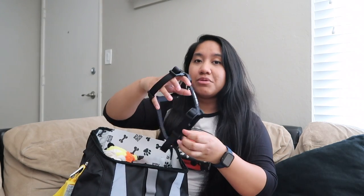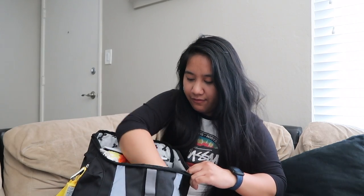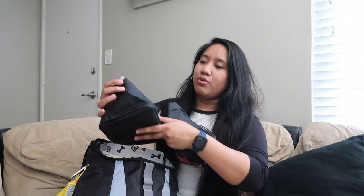I also have an extra harness with me just in case I forget his at home. This is one that didn't fully fit him because he was a little too small, but as he's getting bigger I'm pretty sure he can fit it now. I personally prefer harnesses over collars, especially when attaching to a leash — I don't want to choke him. Because the harness is around his body, I'm able to pull from his back and not his neck.